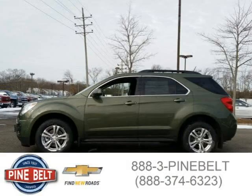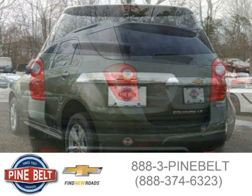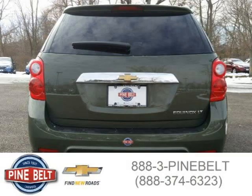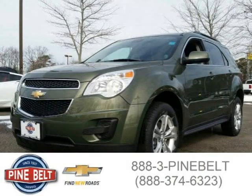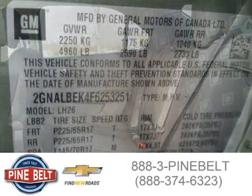For more information on this great SUV, please click the link below. Thanks for watching!